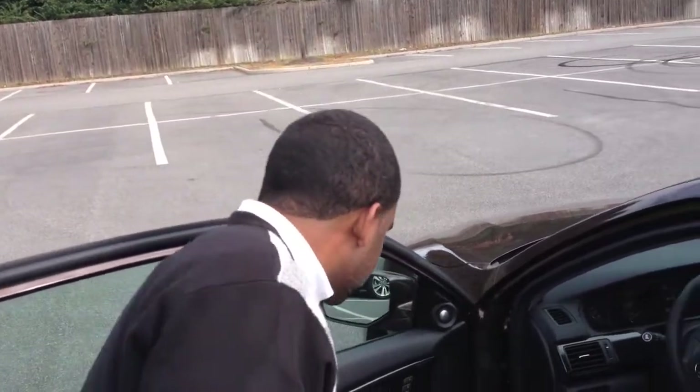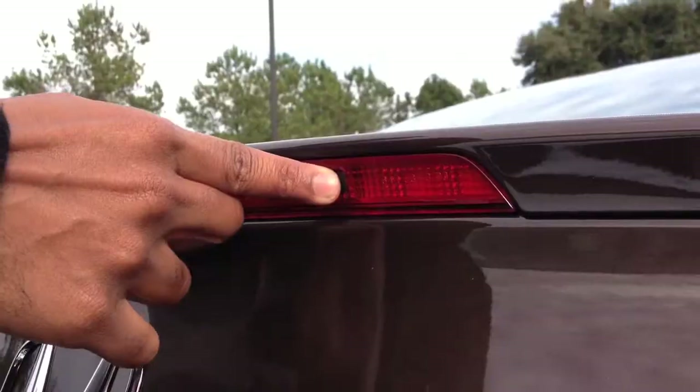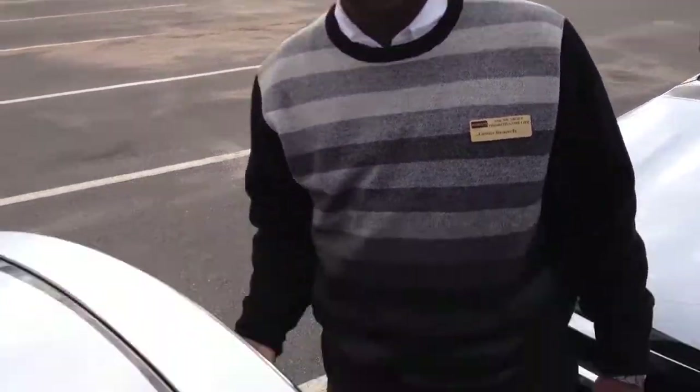Another unique feature on the 2013 Accord EX-L model is the smart key. You don't ever have to worry about locking your key inside the vehicle or in the trunk. Here's a demonstration: I hop out, not thinking, and I left the key in the vehicle. I locked the door — I just realized I locked the key in the trunk. No worries — it automatically unlocks. Not only do you not have to have the keys in your hand to access the trunk, but say you're loading up Christmas presents and some keys fall into the trunk — as the trunk closes, it automatically opens. Why would it lock? You have the keys.